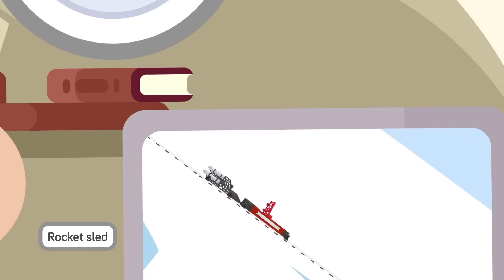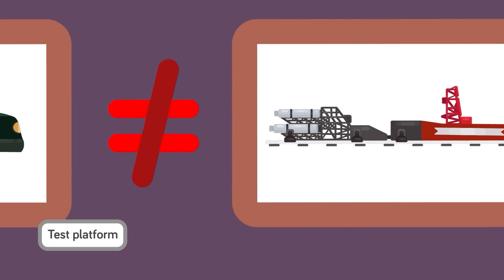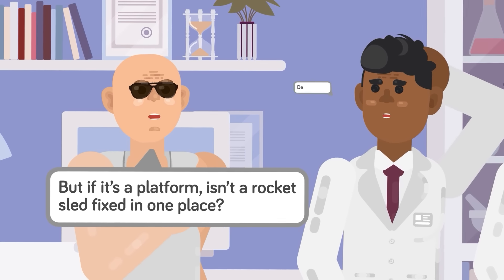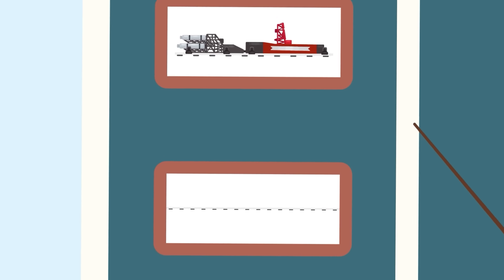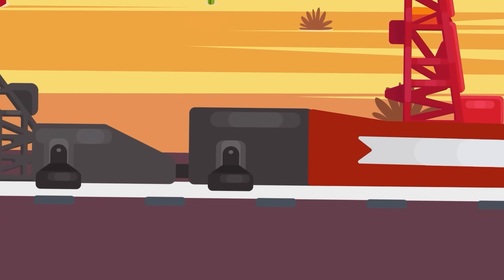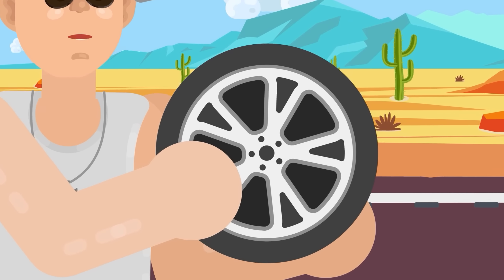This is a rocket sled — we certainly wouldn't recommend using one to slide down a snowy hillside. While they're not strictly vehicles themselves, rocket sleds are a test platform commonly used to test how certain experimental objects hold up under extreme acceleration, including missiles and parts of aircraft. These sleds are propelled by rockets over a track on sliding pads called slippers, as opposed to wheels. The tracks they're usually situated on can stretch for over 10,000 feet, and tanks full of helium gas help a rocket sled speed along without any friction. Rocket sled slippers have to curve around the rails beneath them to prevent the sled from flying off the track.